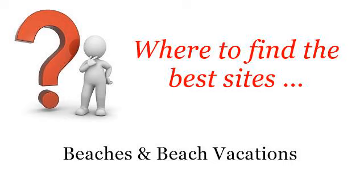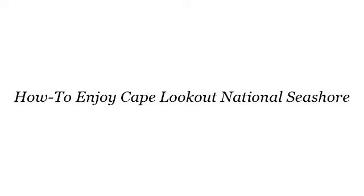Where to find the best sites? Beaches and beach vacations. Hi. So you want to know more about how to enjoy Cape Lookout National Seashore — these are the best resources we could find on the web.